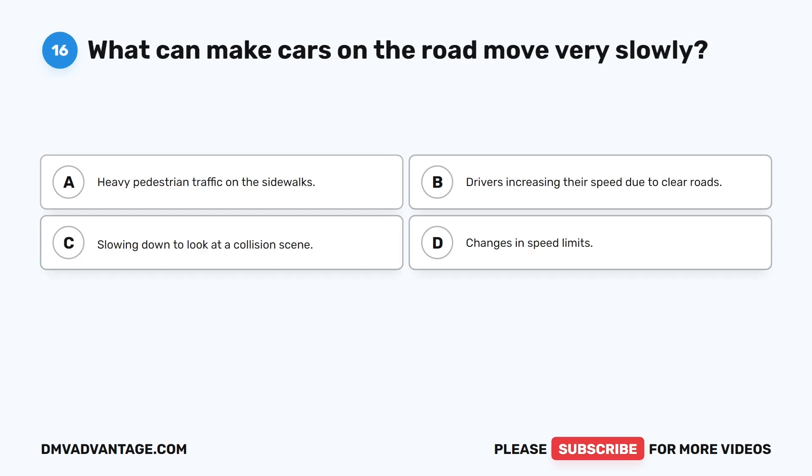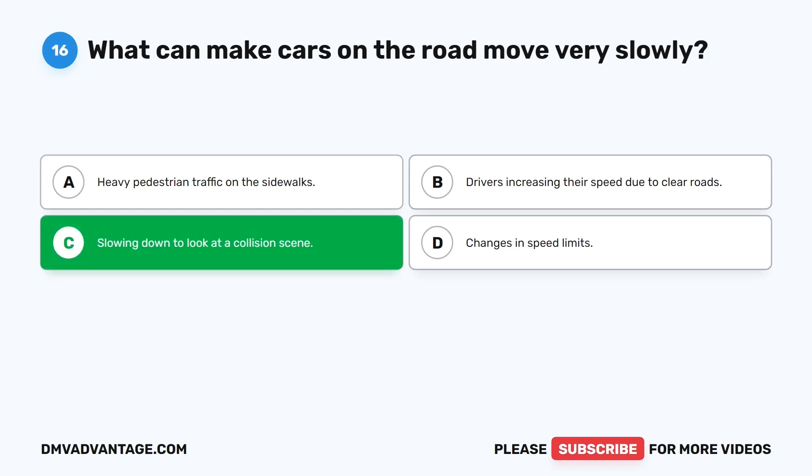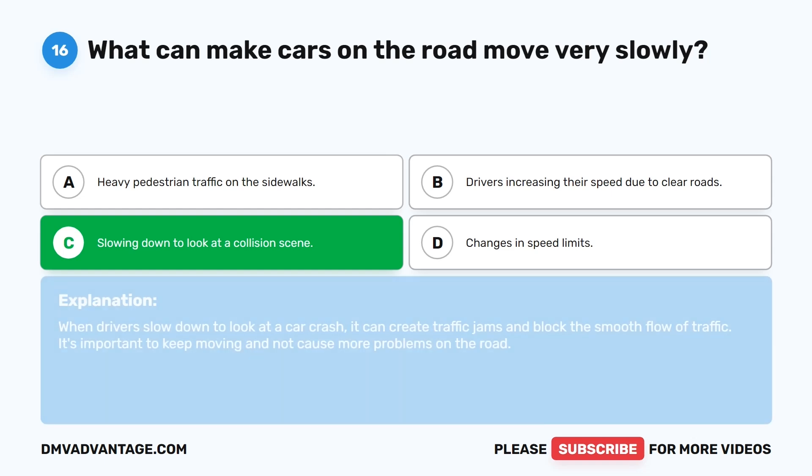Question 16: What can make cars on the road move very slowly? A. Heavy pedestrian traffic on the sidewalks. B. Drivers increasing their speed due to clear roads. C. Slowing down to look at a collision scene. D. Changes in speed limits. The correct answer is C. When drivers slow down to look at a car crash, it can create traffic jams and block the smooth flow of traffic. It's important to keep moving and not cause more problems on the road.